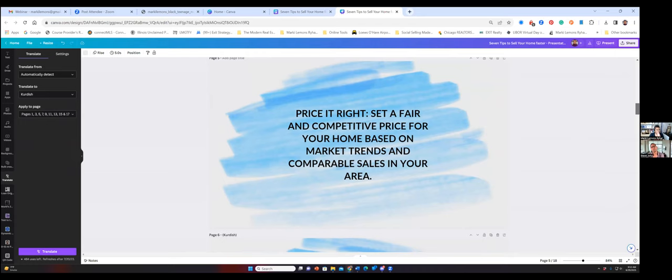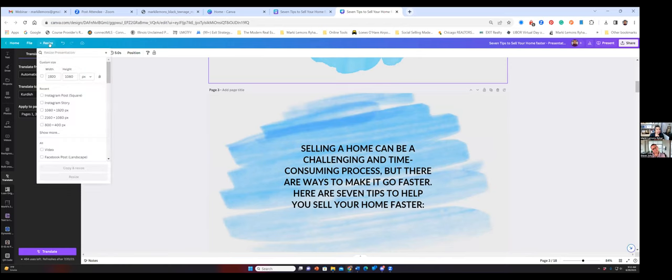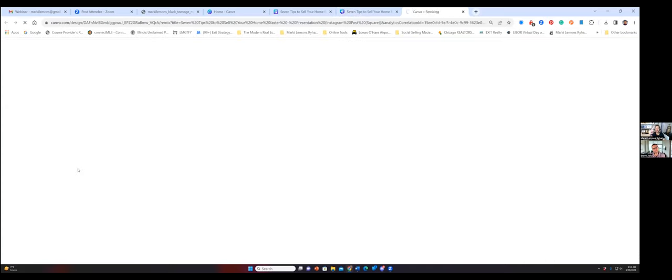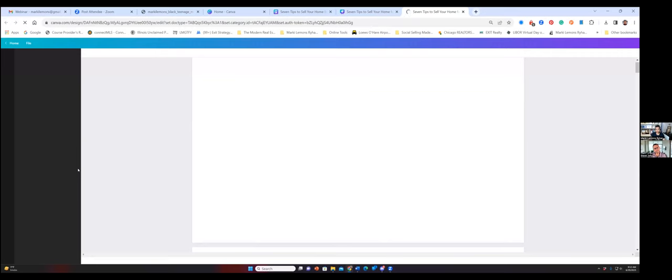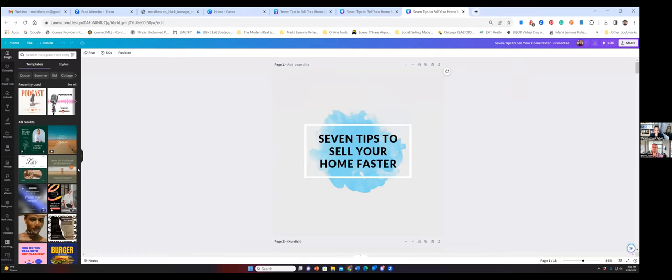That's step three — we translate it. Now we come over here to resize. We can resize this to the Instagram post size. We're going to hit 'copy and resize' so that it'll pull it into a new browser. And we have our carousel post, ready to go, inside of Canva.